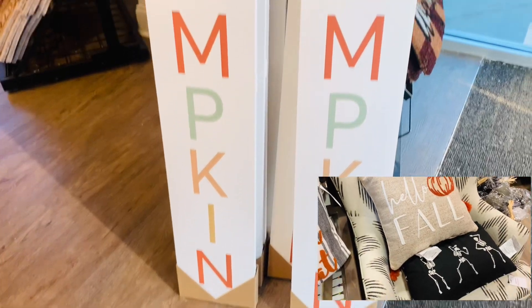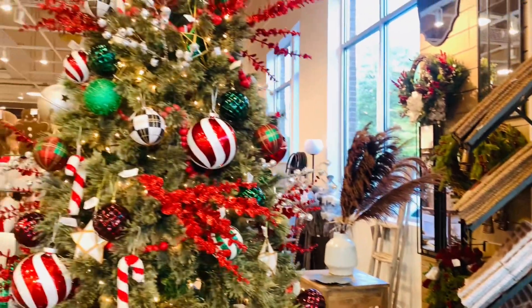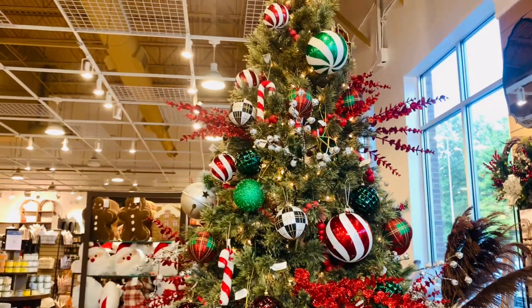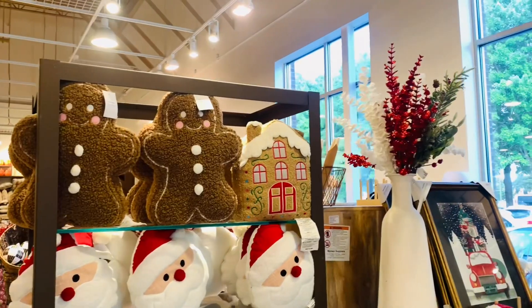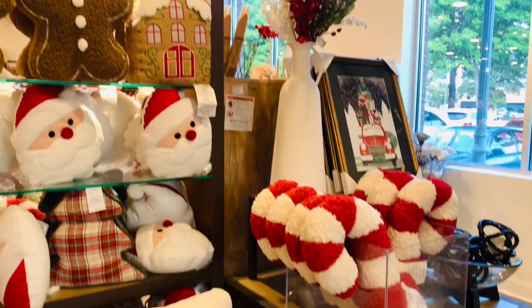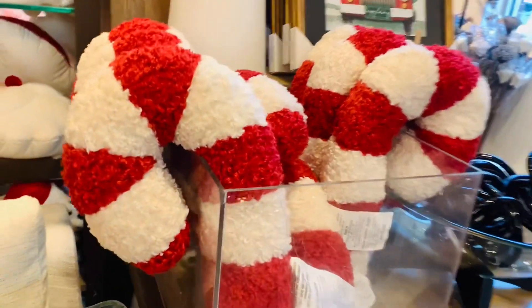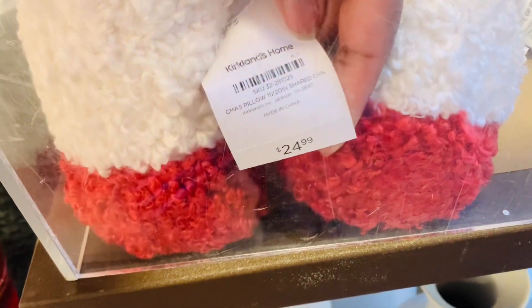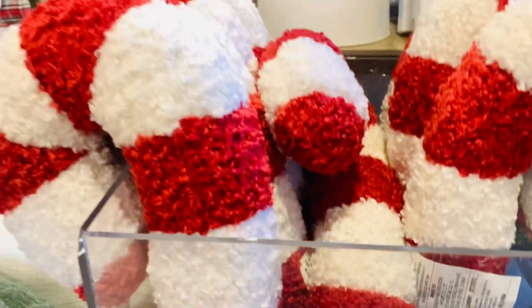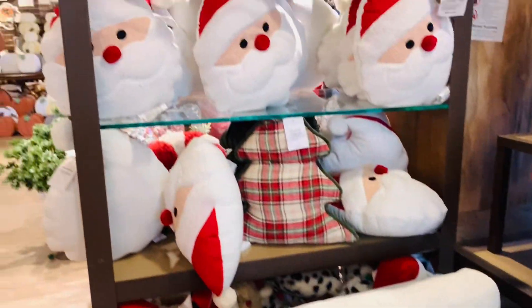I love these signs, but what I'm really loving right now is Kirkland's Christmas — specifically the pillows. Oh my gosh, look at that! And look at the candy cane pillow. I did not buy it — I know, I'm trying real hard — but I foresee that in my future. They are giving cozy Christmas vibes.